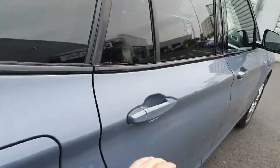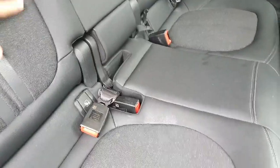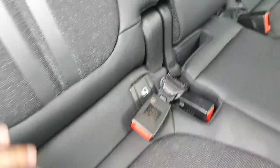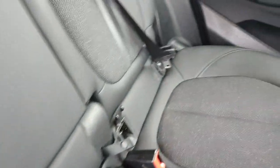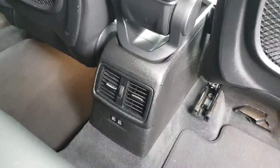Coming here on the rear part of the car, starting from the seats — it's half leather, half fabric finished in black with details in silver as well. It has Isofix in all the seats for the convenience of children. It also has the central heating over here.